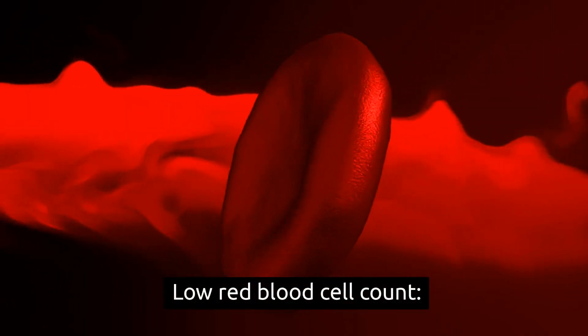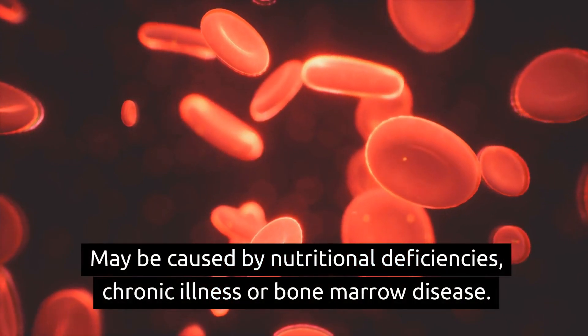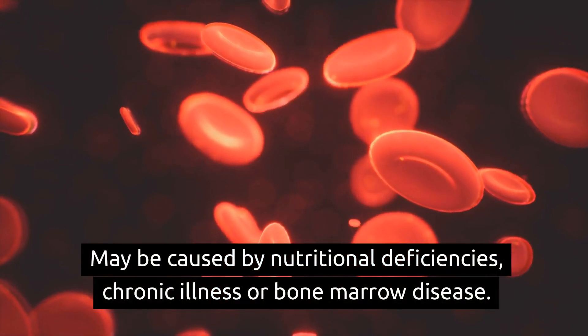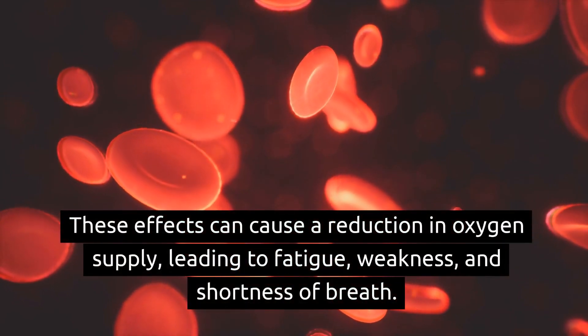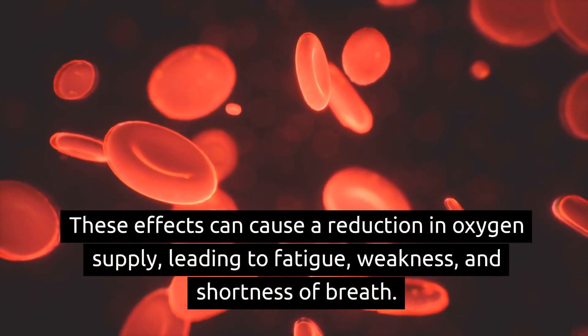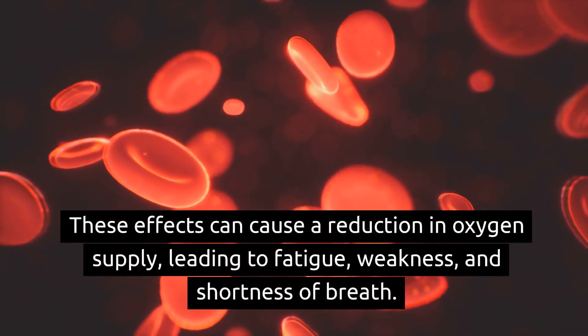Low red blood cell count may be caused by nutritional deficiencies, chronic illness, or bone marrow disease. These effects can cause a reduction in oxygen supply, leading to fatigue, weakness, and shortness of breath.